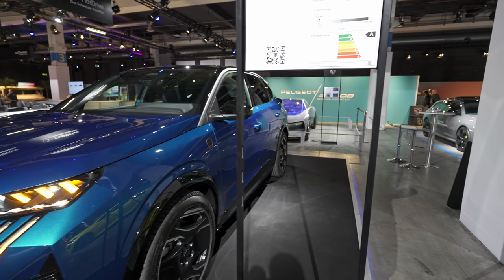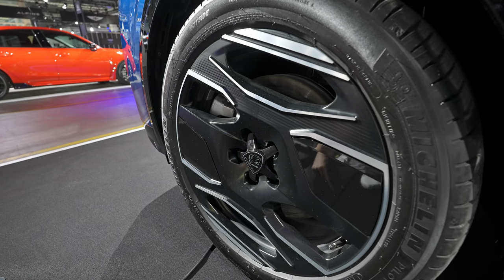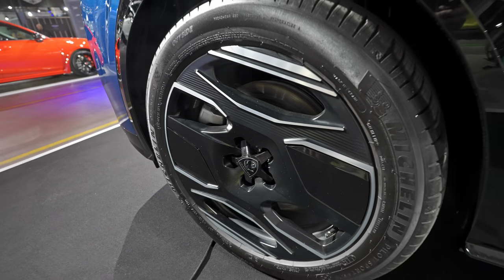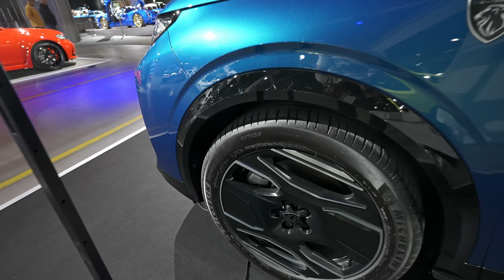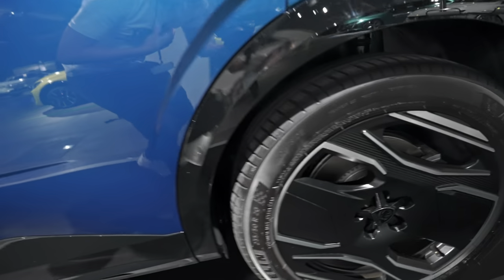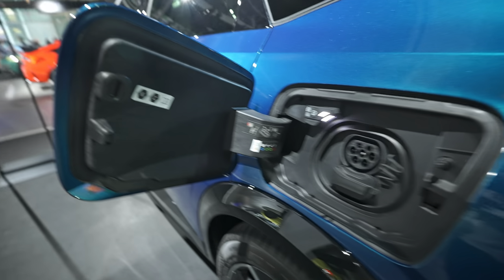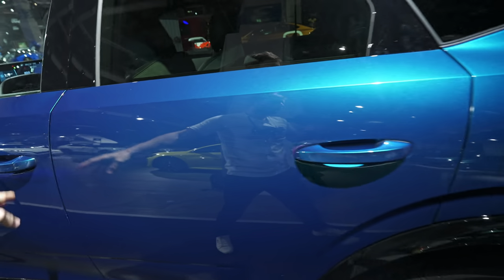The 20-inch rims are aerodynamic — a design Peugeot started with the 408 — which helps airflow around the car. The car comes with ventilated brake discs on the front and rear. On the driver's side is the charging port, where you can charge DC or AC. The quality here is quite good.